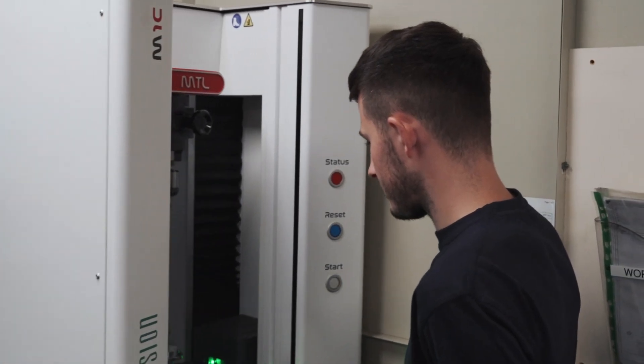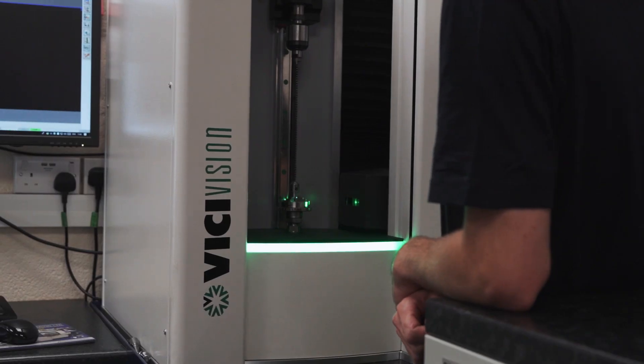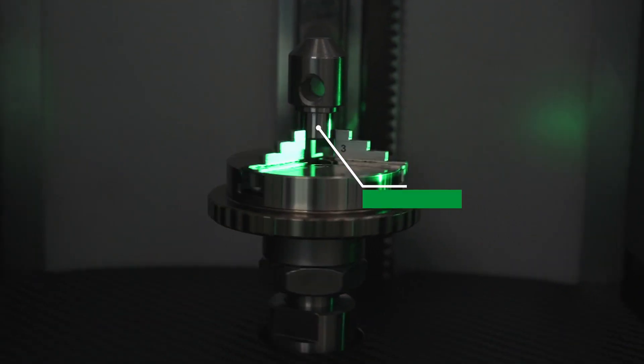A part that used to take me two to three minutes using a vernier, we're now doing in under 20 seconds. So it's helped a lot and you get a more precise measurement using the Vici Vision. In just 20 seconds I've measured a part, I'm back out there, machines running, production's way higher.